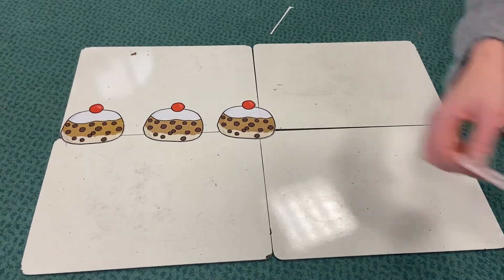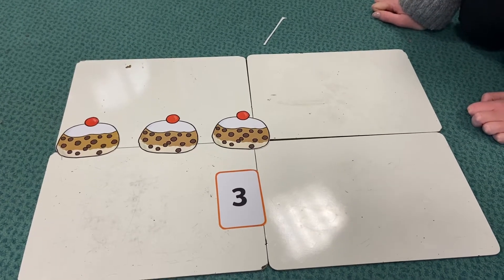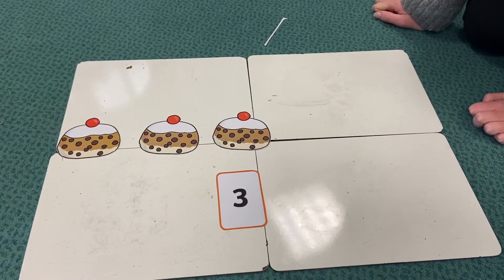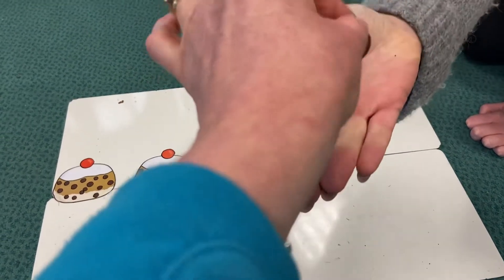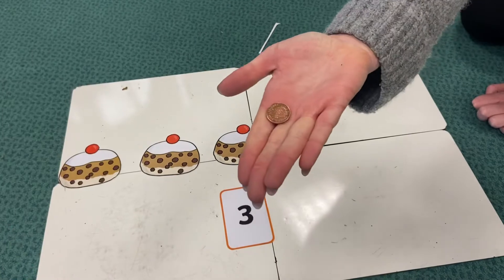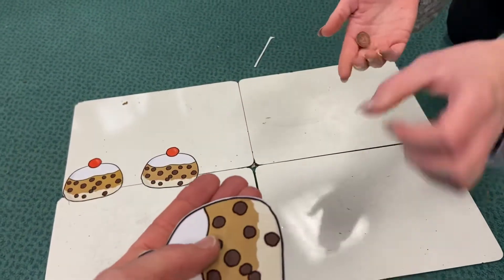Here we go, three currant buns in a baker's shop, round and fat with the cherry on the top. Along came a boy with a penny one day, bought the currant bun and took it away.